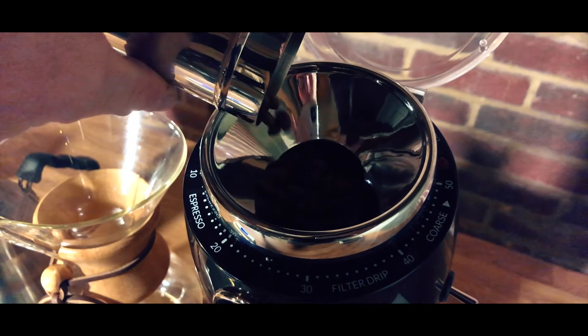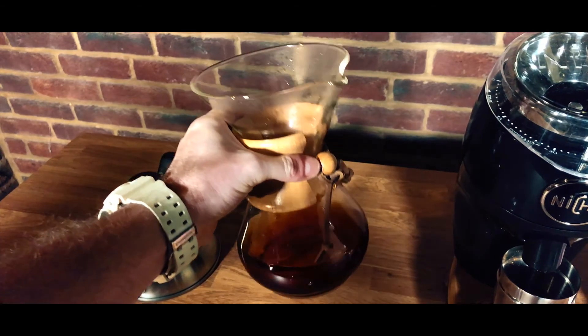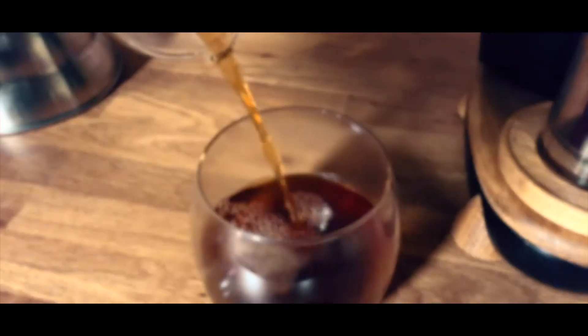We've gone for a whole bean option and have done a pour over coffee for this particular test. It's just really cool to think that you get a chance to try something that's won the Cup of Excellence in quite a major way.